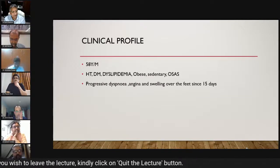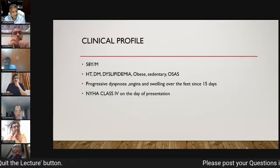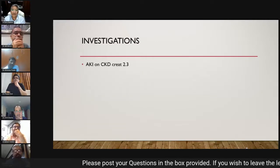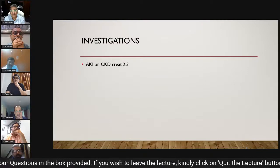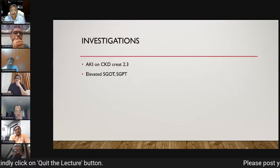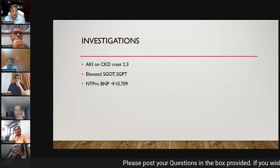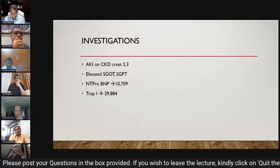He presented with a history of progressive dyspnea and swelling over the feet for the last 15 days, and was NYHA class 4 on the day of presentation. He was admitted and investigated. Findings included AKI on CKD with baseline creatinine already elevated, a recent rise was noted. SGOT/SGPT was elevated, NT-proBNP was 10,709, and troponin was 29,884.